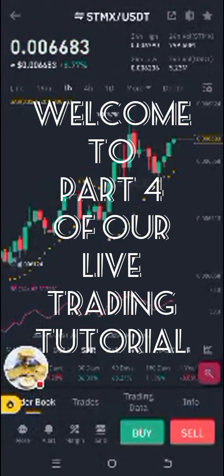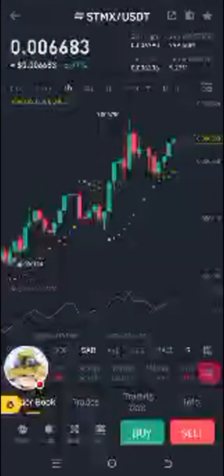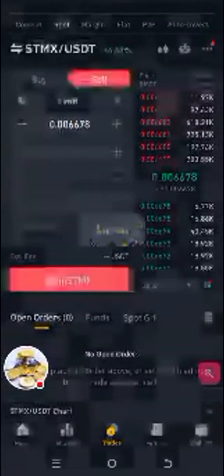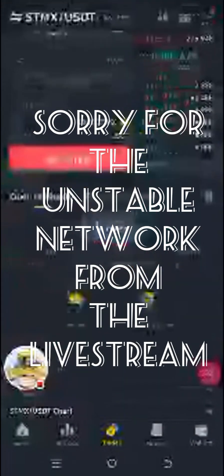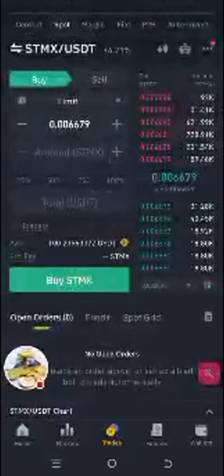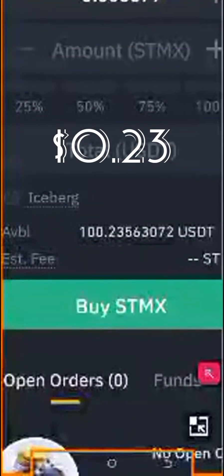We're back to our trade. Let's go and cash out. Let's see what we made — we made 23 cents. Now this is not much money.